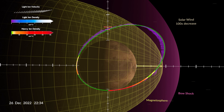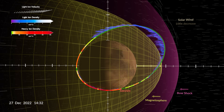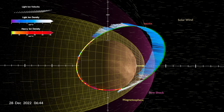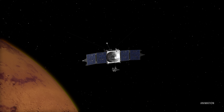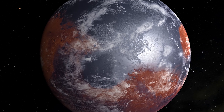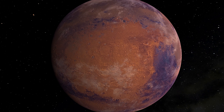As quickly as the solar wind had disappeared from Mars, it returned on December 27 and squeezed the magnetosphere and the bow shock back to their usual proportions. MAVEN could once again feel the solar wind blowing across its instruments, and it could continue to study how Mars had evolved from a wet, hospitable planet into the cold, dry world we see today.